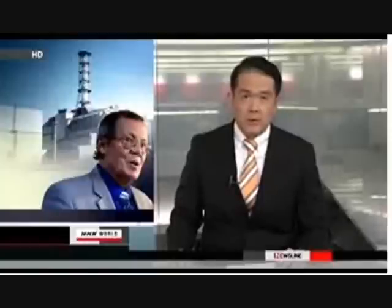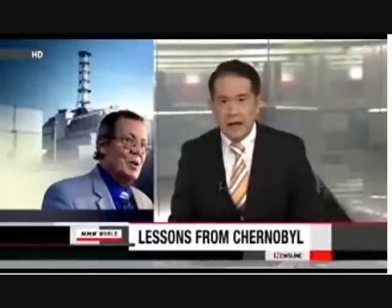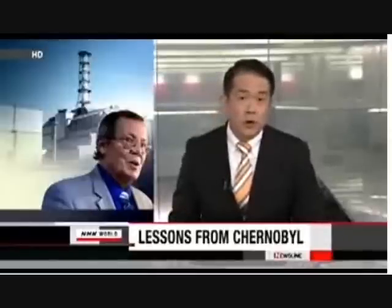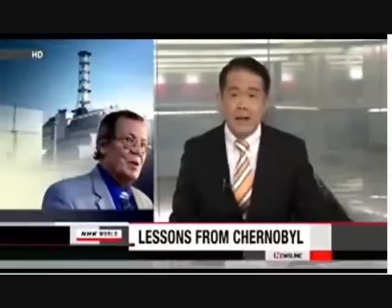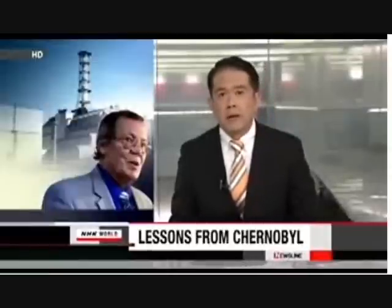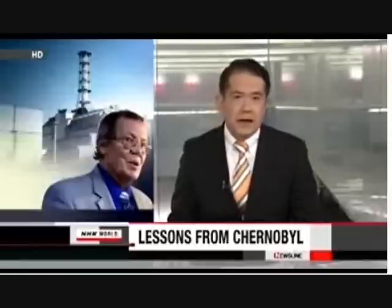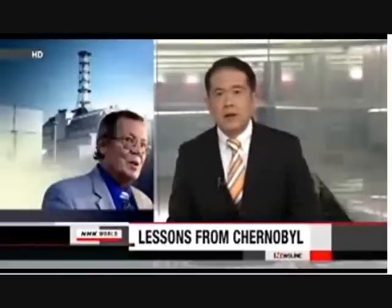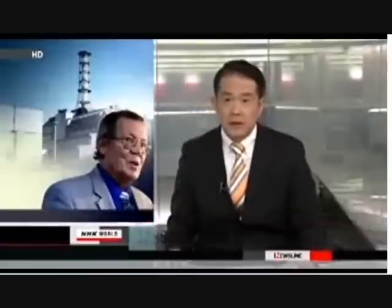People in Fukushima are quite understandably hungry for information on how to protect themselves from radiation. One place they can look for lessons is Belarus, where more than 20% of that nation was contaminated by the Chernobyl nuclear power plant explosion in Ukraine 25 years ago. An expert from Belarus shared his knowledge with residents of the prefecture where Japan's nuclear meltdown occurred.